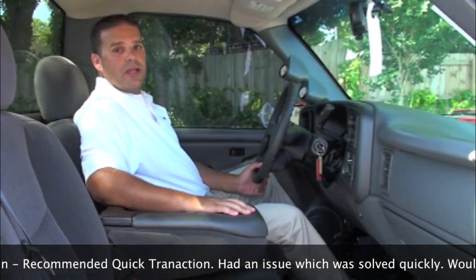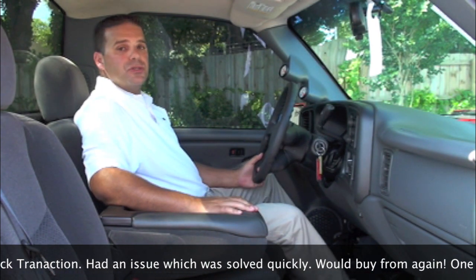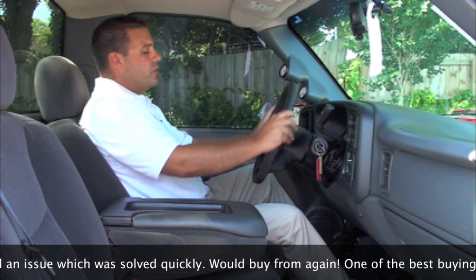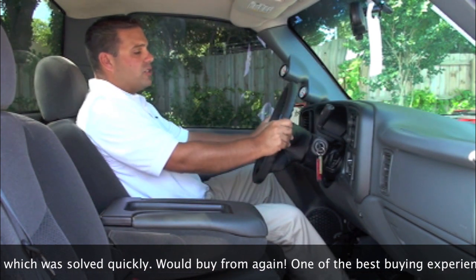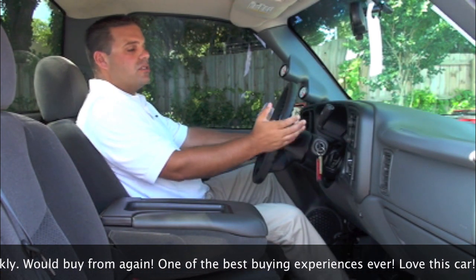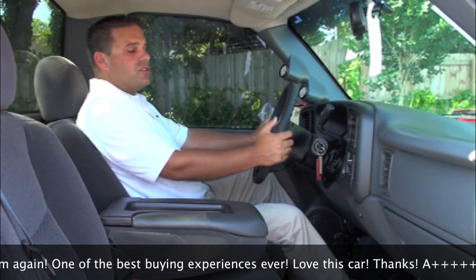Here we are inside this 2005 Chevrolet Silverado. Let's take a look at some of the options it has. As far as power options go, it really doesn't have too many — it does have power locks. Moving over to our steering wheel, the dash is very nicely laid out and all the gauges are very easy to read. Our center console consists of our premium audio system — it's an AM FM CD player. We also have our climate controls, which are very nicely laid out.